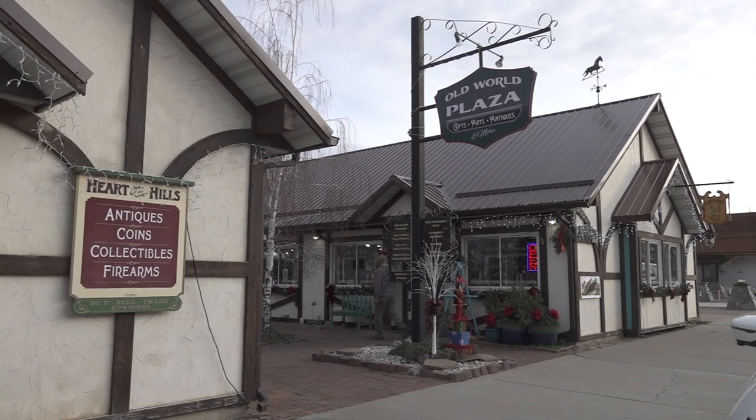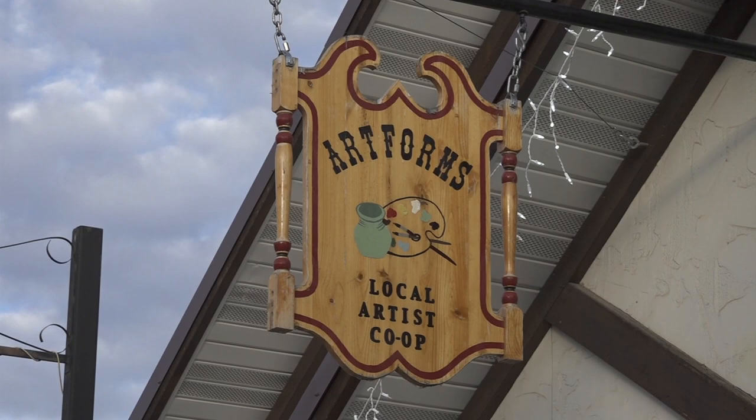Hey everyone, we're here downtown Hill City with Pete from Artforms Gallery. This is such an asset to Hill City. Talk about the gallery here and what it offers.